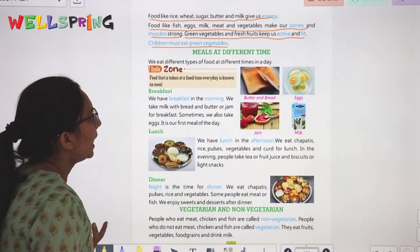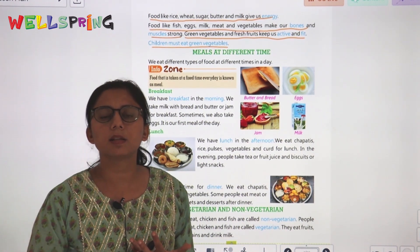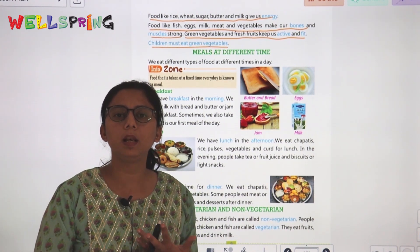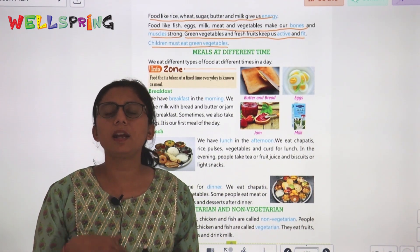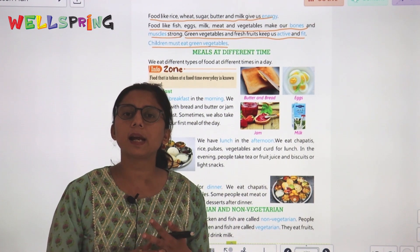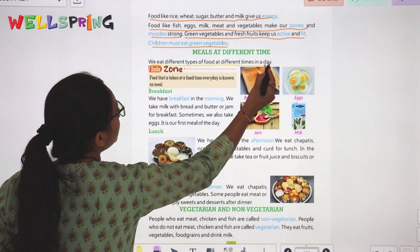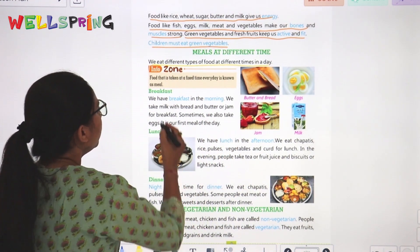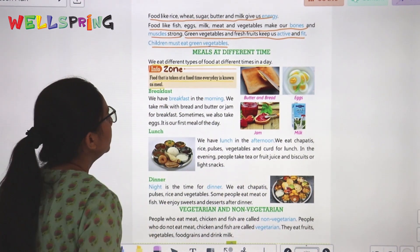Next, let's talk about meals at different times of day. The first meal is breakfast, in the afternoon we have lunch, and at night we have dinner. Food that is taken at a fixed time every day is known as a meal.